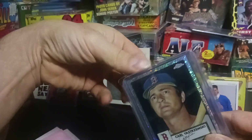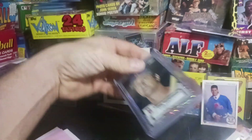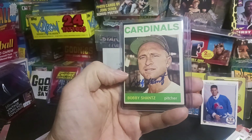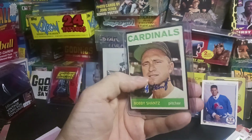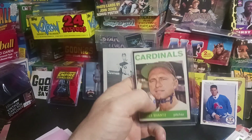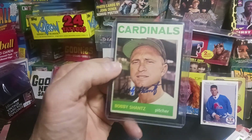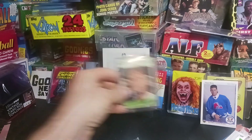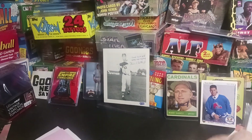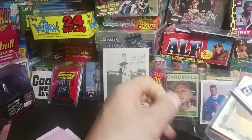We got some Topps Chrome sparkly cards right there. And back when I was young, we had the — whoa, look at that. An autograph card! That is beyond cool. Thank you very much. To go with that bad boy — that's a huge 1964 autograph card.